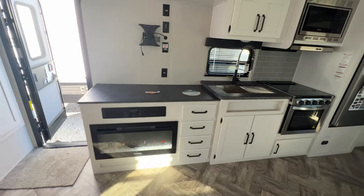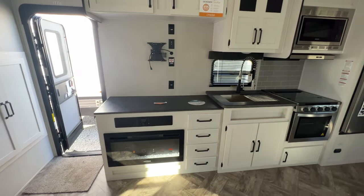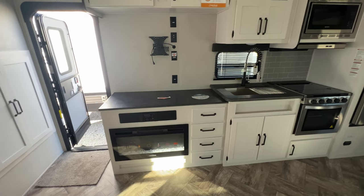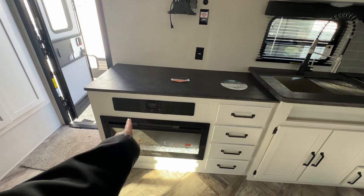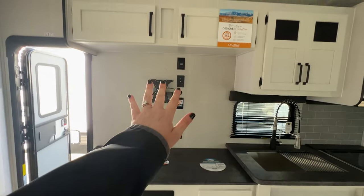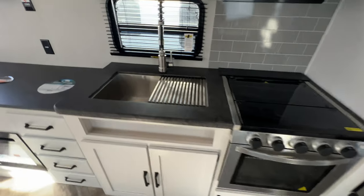Across the way into the entertainment center. I love when the entertainment center is combined with the kitchen space because they give you extra countertop space to work with for food prep. 31 inch all electric fireplace down below. Then you have your speaker bar — connect your phone, listen to the radio, all that fun stuff. Bracket for a TV, more storage above, drawer storage, and even more cabinet space underneath your appliances.